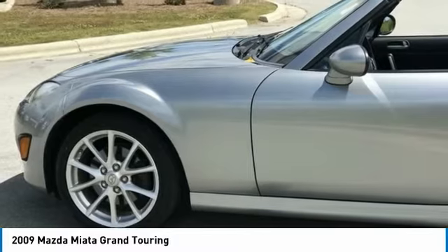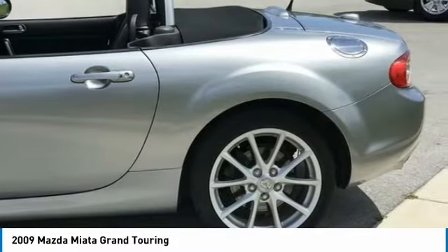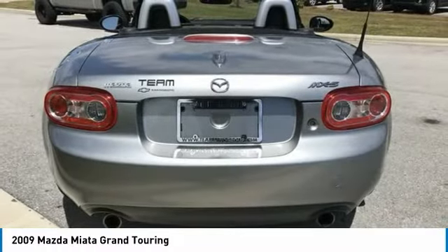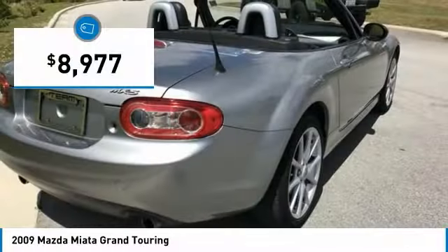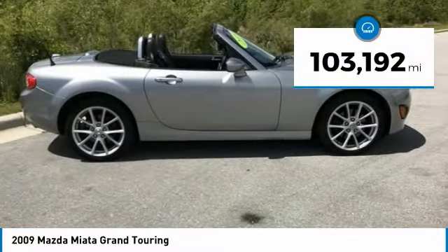Although filled with modern amenities and safety equipment, the Miata is a great two-seater for cruising around town or on a fun road trip, just like its overseas counterparts, and is priced below $10,000. This vehicle has less than 105,000 miles.